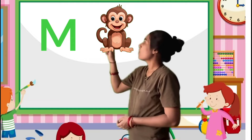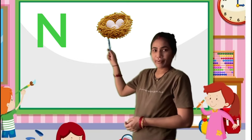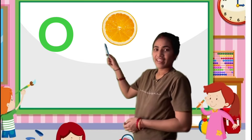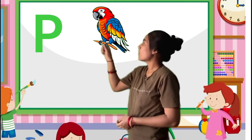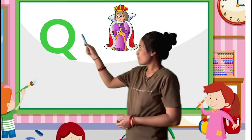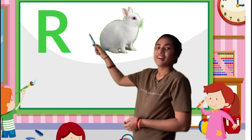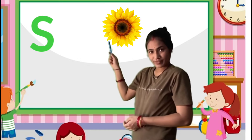M for monkey, N for nest, O for orange, P for parrot, Q for queen, R for rabbit.